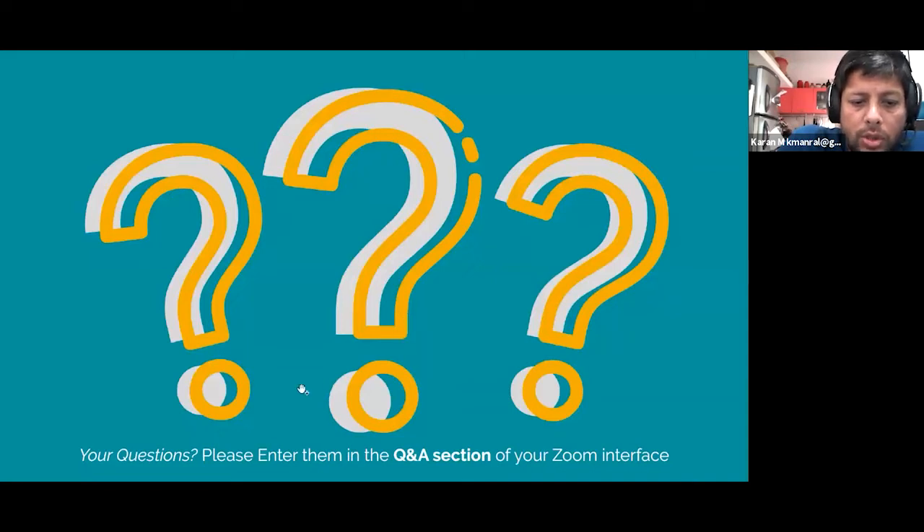For those joining for the first time, if you have questions that come up during the session, you can enter them in the Q&A section of your Zoom interface — most likely at the bottom of your screen. It's like two speech bubbles; you just click on that and put your question in, and we will be able to add it to the list of things to be addressed. Please remember to do that, as it creates a much more interactive opportunity for all of us.